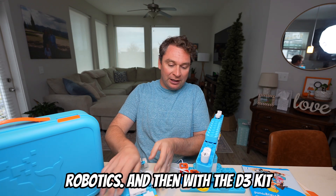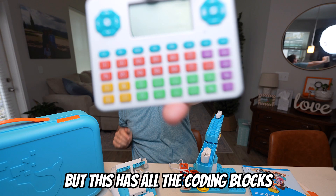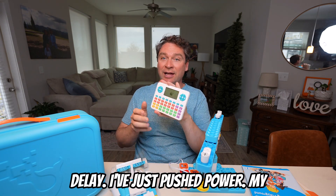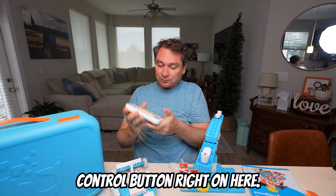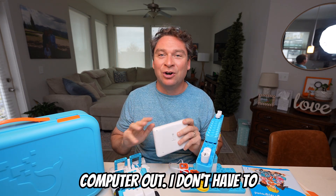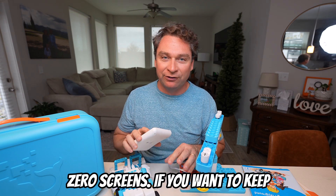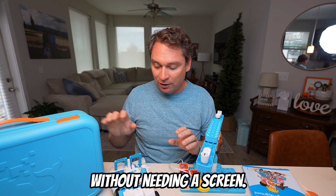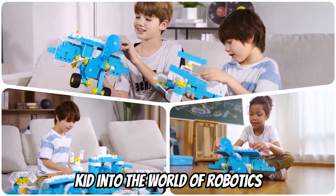With the D3 kit, it comes with this small programmable tablet. I wouldn't call it a tablet per se, but it has all the coding blocks right on it as well as a remote control feature, and it connects right away without any delay. I've just pushed power, my green light has come on, and I'm going to press the remote control button right on here — and this robot is ready to start moving just using the remote control. I don't have to get a computer out or spend any time on a tablet. These kits are great if you're looking for something that requires zero screens, especially for really young learners. The WhalesBot system is great to get your kid into the world of robotics without being glued to a screen.